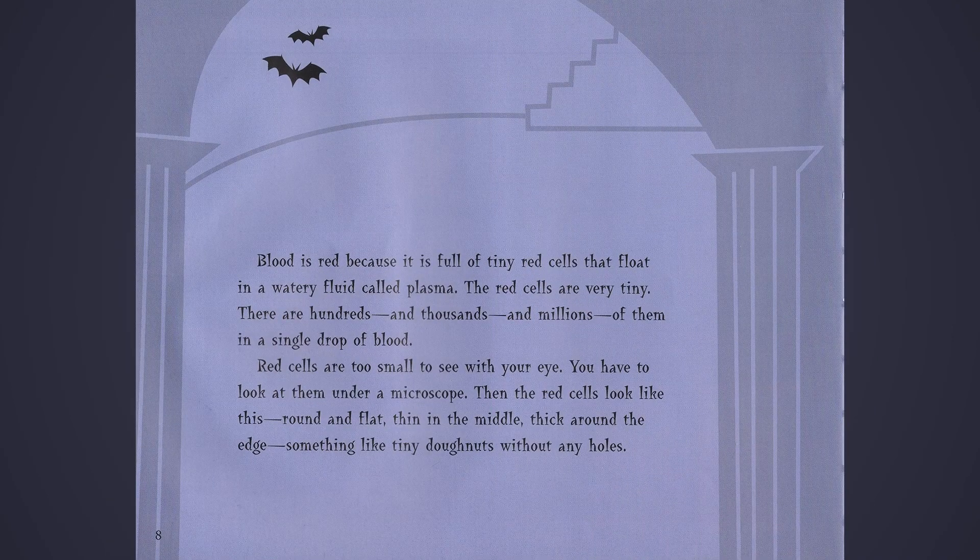Blood is red because it is full of tiny red cells that float in watery fluid called plasma. The red cells are very tiny. There are hundreds and thousands and millions of them in a single drop of blood. Red cells are too small to see with your eye. You have to look at them under a microscope. Then the red cells look like this — round and flat, thin in the middle, thick around the edge. Something like tiny donuts without any holes.